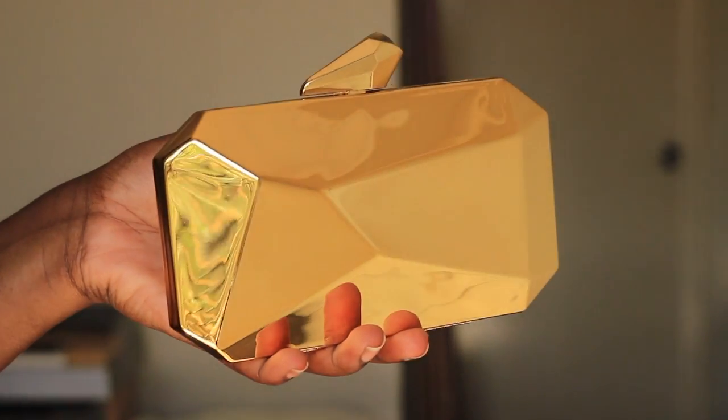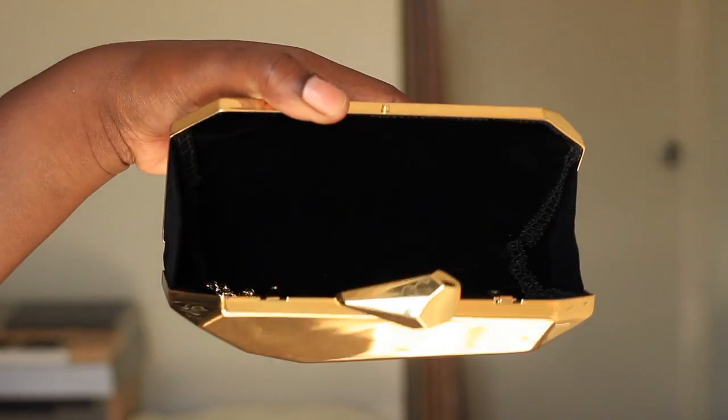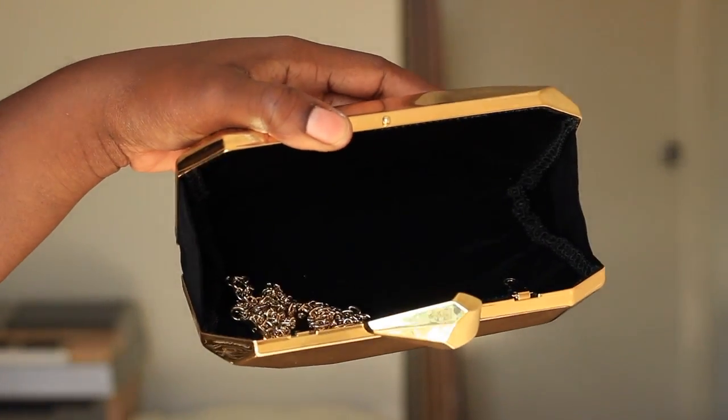The next item I got was from AliExpress, and it's this beautiful gold geometric shaped clutch. This clutch is really, really pretty — it looks so much more expensive than it was. The inside is black, but yeah, it's a really beautiful clutch.